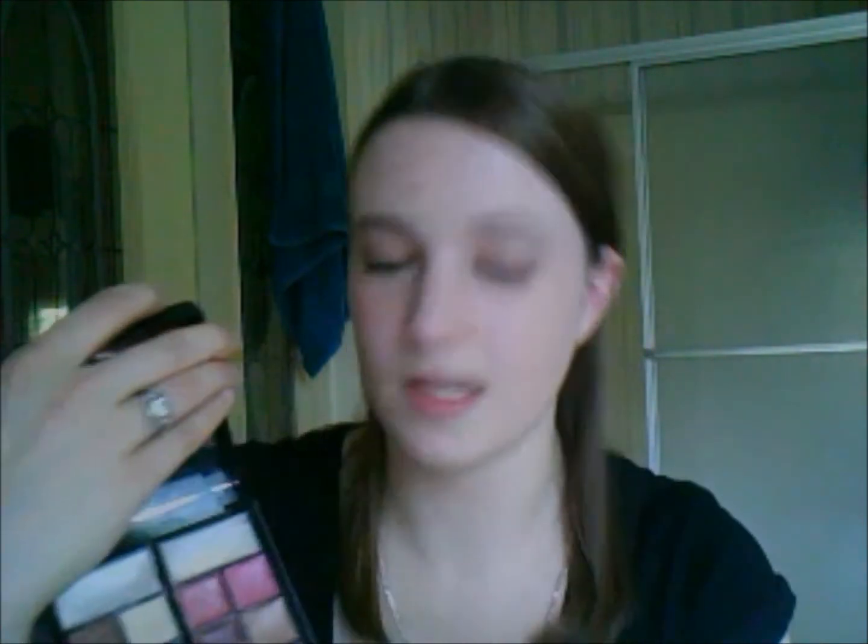This thing right here — apparently it's a creamy eyeshadow. I didn't know that. I thought it was a primer, so all this time I've been using this as a primer, and I was like, why is it so sticky? It's not a primer. It's a pearly white, but it does work well as a primer, surprisingly.